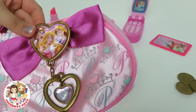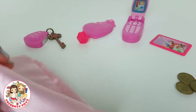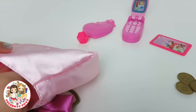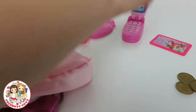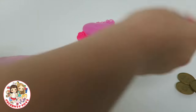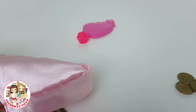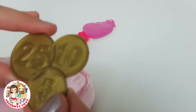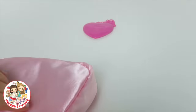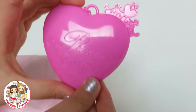Now let's put everything in the bag. Let's put the lipstick in, the keys in — that's really important — the phone, the credit card when you go shopping, the money, and the ring.